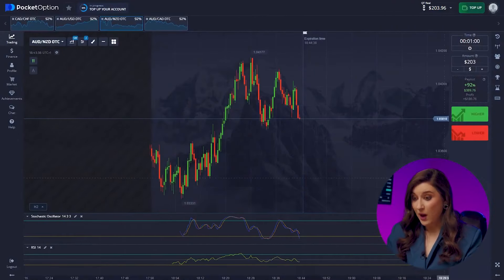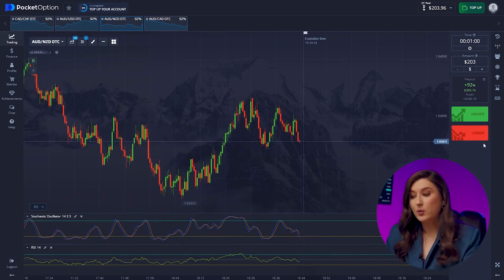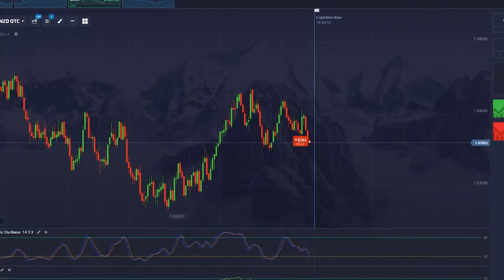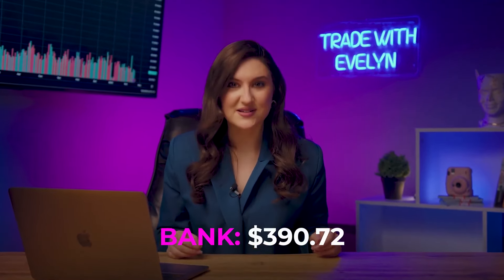Aussie and Kiwi — we're seeing a clear new downtrend indicated by numerous bearish impulses. We need a put option right now — pressing lower. Our balance has grown to $390. Our strategy is working great.